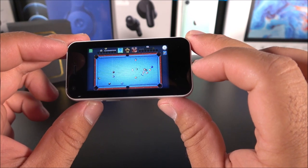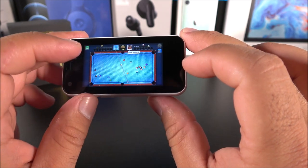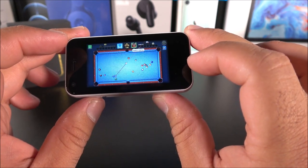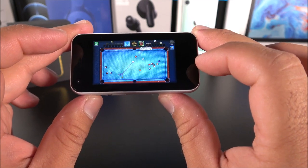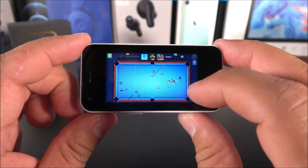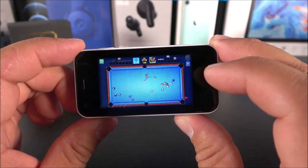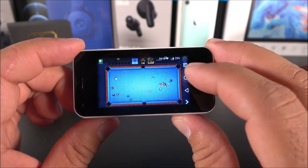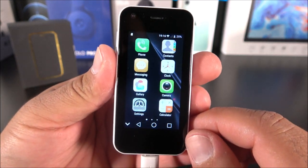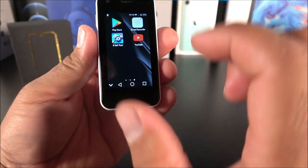I started the game — I didn't make any shots so it's his turn, but you guys get the idea. We are playing 8 Ball Pool. I know this is not a heavy game but it's still quite impressive that you can play it on a phone this tiny. I also went ahead and downloaded YouTube.